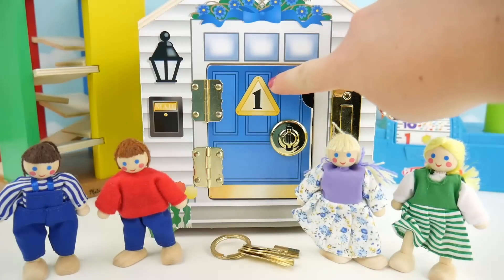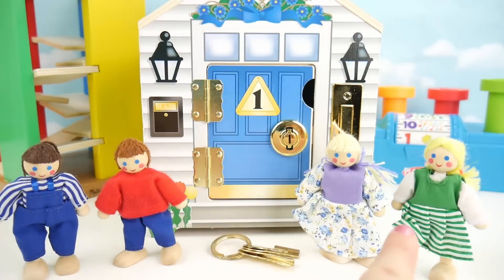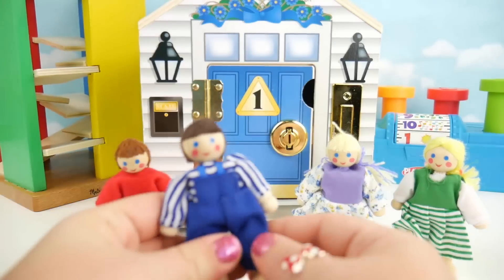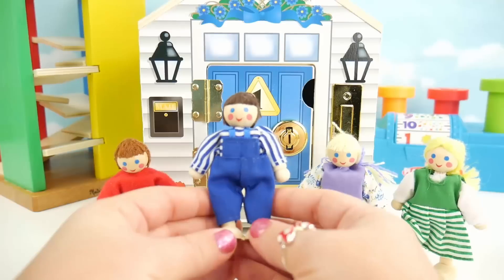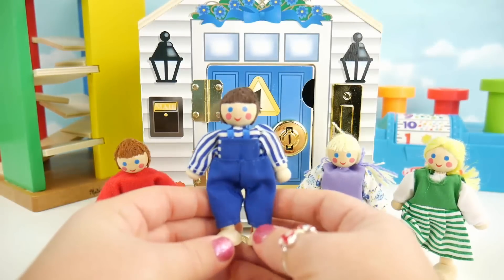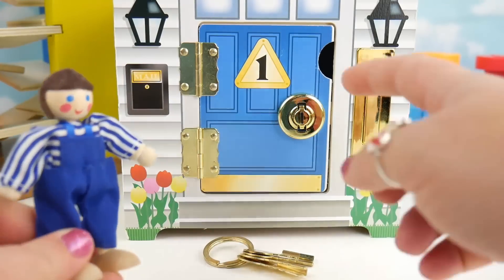This is our number one door and it's blue. Which of these belongs in the blue door? This person is wearing blue, so this person belongs in the blue door. Let's help them get in. You can check your mail and let's go inside.